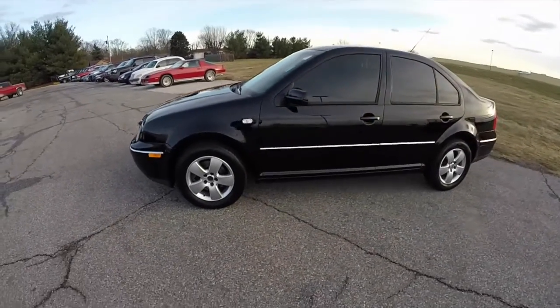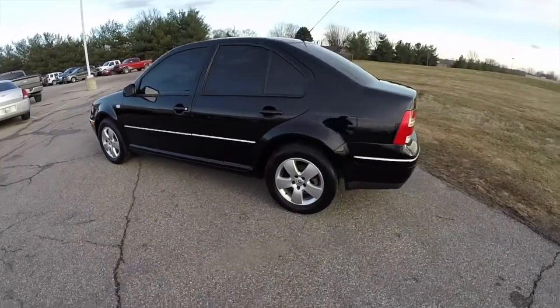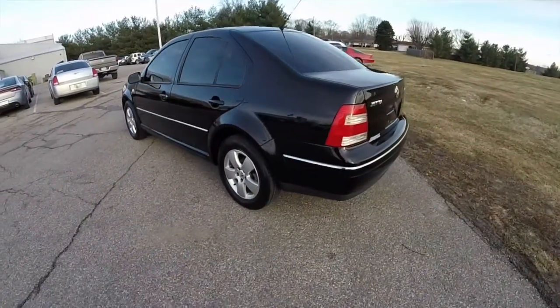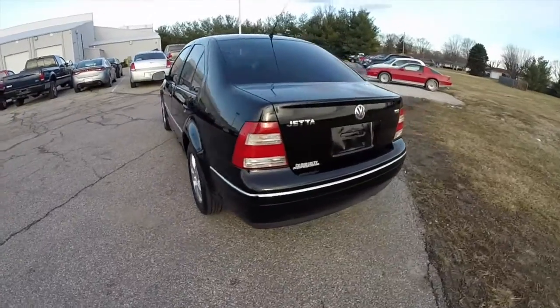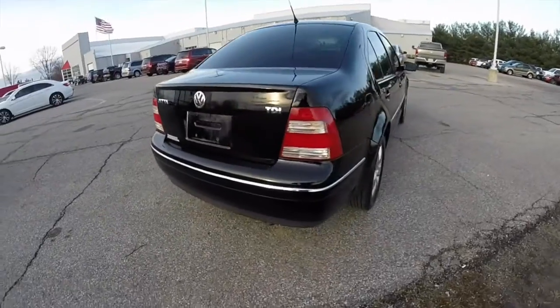This Jetta is in black clear coat and has the black velour interior. It is front-wheel drive, powered by a 1.9 liter turbo diesel engine with a 5-speed Tiptronic automatic transmission.